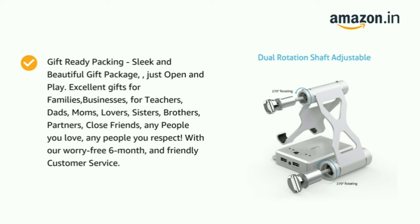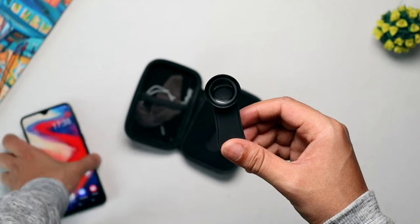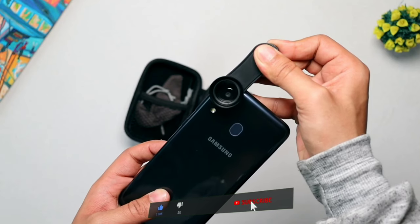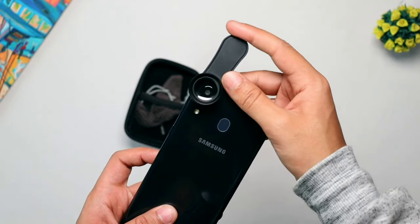This SUP mobile table stand costs rupees 1695 only. That's it for today's video, guys. If you enjoyed watching, don't forget to like and subscribe to the channel so you never miss any of my videos. I will meet you in another interesting topic — till then, have a nice day. Thank you.